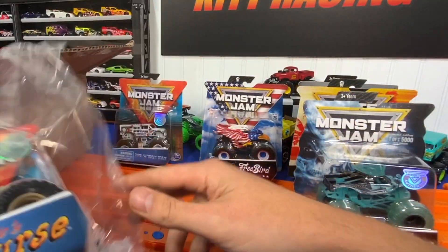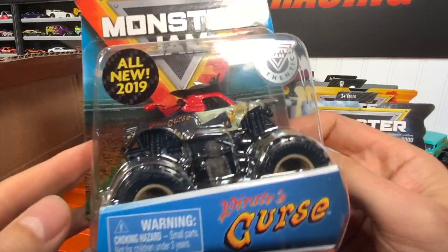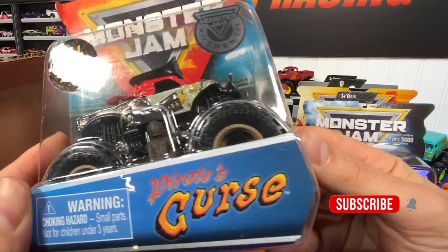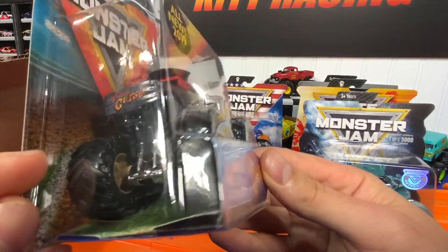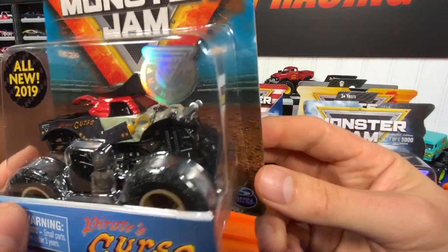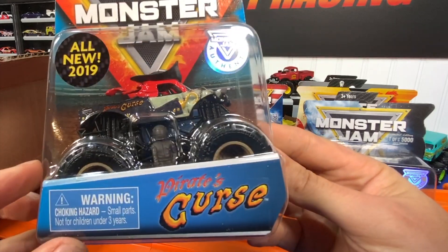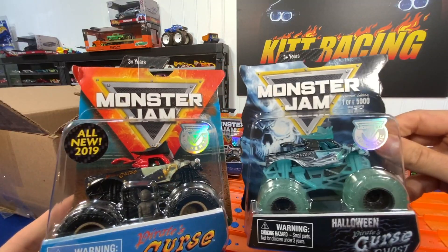Next up we have the regular Pirate's Curse, which is equally awesome — last year's model, 2019. You can't find these in the store anymore, I wouldn't think, but that's pretty cool too. I like that sword in the front — that is sweet. There's the limited edition side by side.